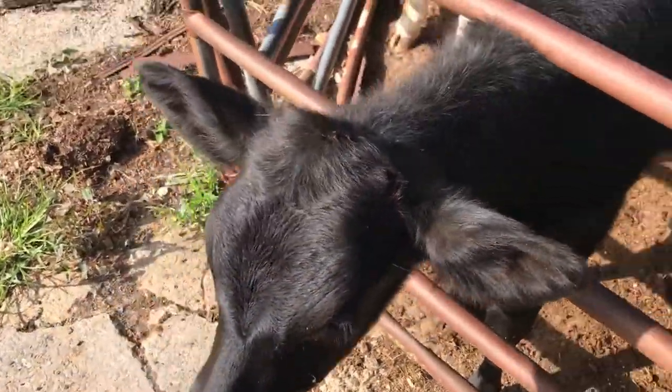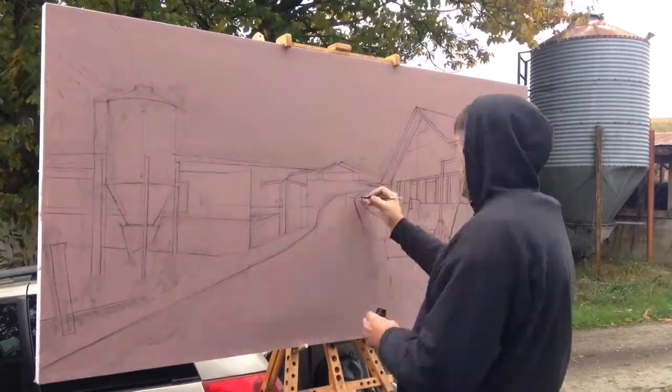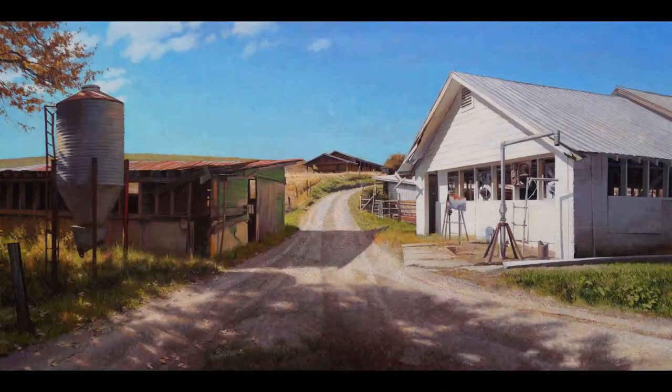When I start a painting, one of the things I really want to be clear about is the light. Meaning I want to be really clear about what is shadow mass and what's light mass, and preserve those two big shapes all the way through to the end of the painting.